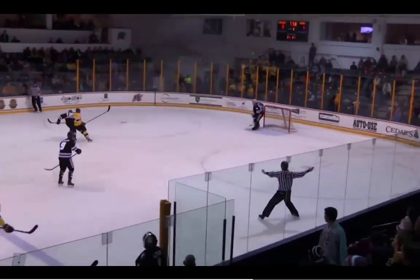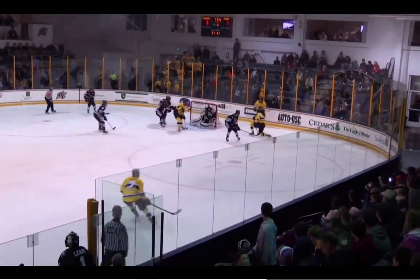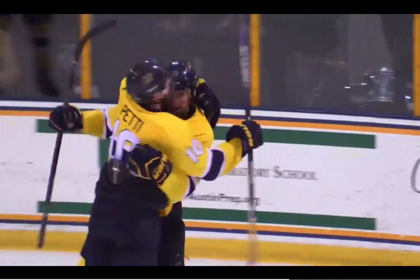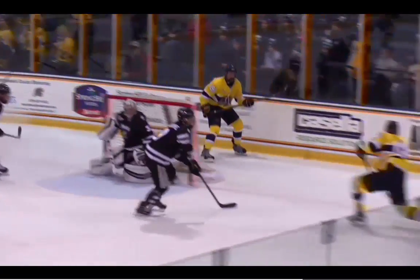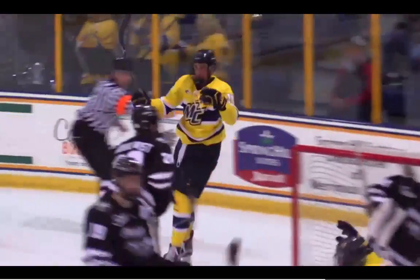At number two: Merrimack facing off against Providence. Michael Babcock outworking the defense to keep the play alive, finding Chris LeBlanc, who connects on the one-timer from the right goal line. Take a look at this angle for LeBlanc — not sure how he finds a crease to find the back of the net, but he does, and that's why it's at number two.